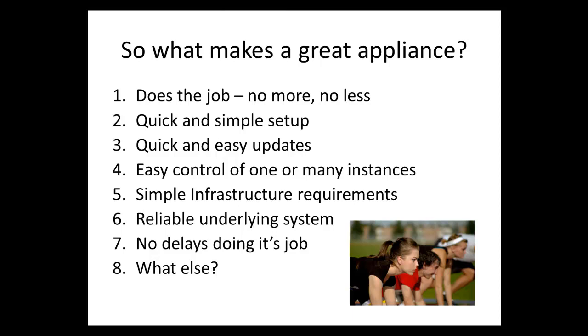You need a quick and simple setup, and for software or hardware-based appliances you want updates to come in and be implemented quickly and easily. In big data, it's usually associated with running many instances of the same appliance, so you need easy control of all those instances. You also want the appliance to have simple infrastructure requirements — could be disk space, the hardware platform, or memory — and a reliable underlying system like the OS or hardware.